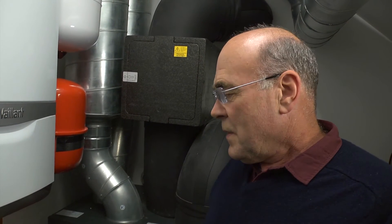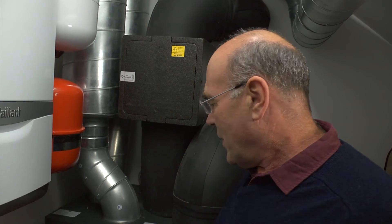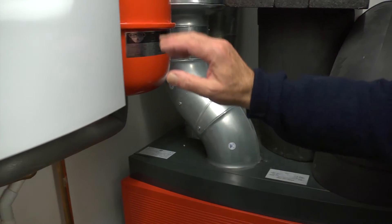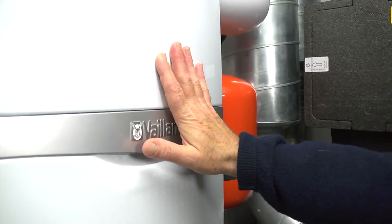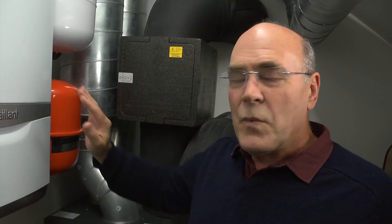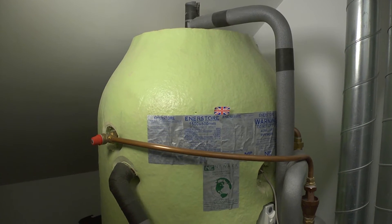Here we are in the plant room at Golcar. We've simplified matters compared with Denbydale by separating the MVHR ventilation system from our gas central heating system. We have also got over the problem of a small volume of water in the central heating system at Denbydale by adding a large buffer tank, which is also heated by solar thermal.